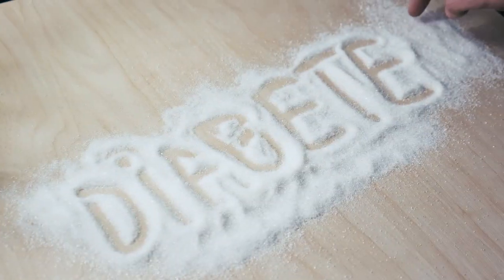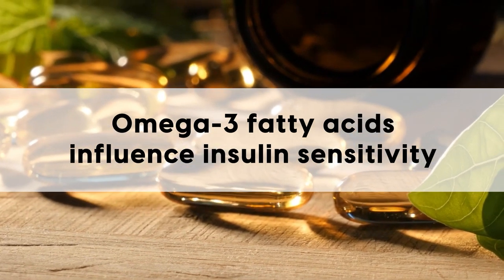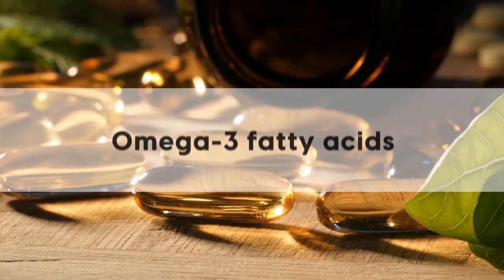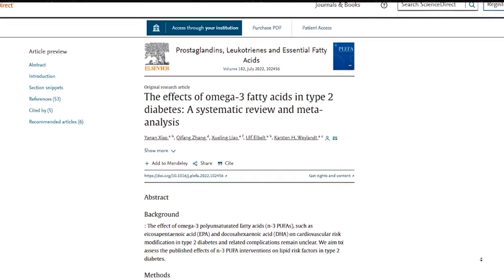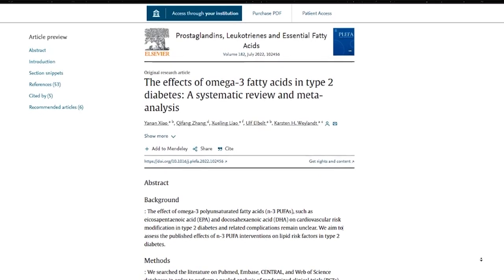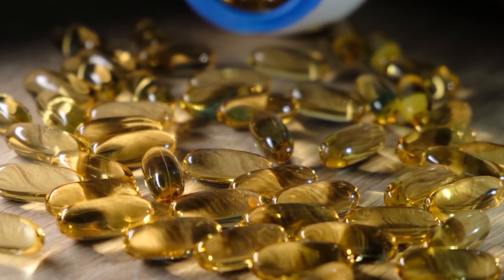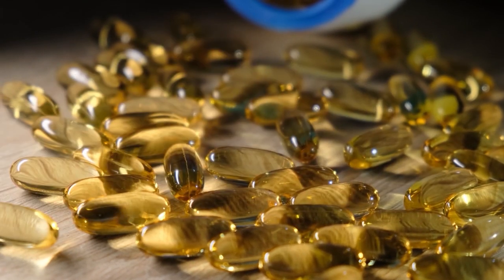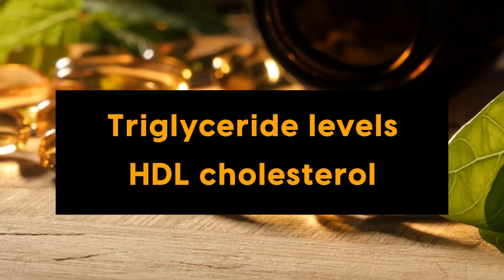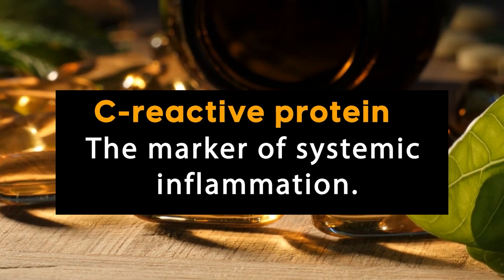But what about diabetes? Many studies have shown that omega-3 fatty acids influence insulin sensitivity, thereby helping to regulate blood glucose levels, such as the 2022 meta-analysis of 46 studies titled 'The Effects of Omega-3 Fatty Acids in Type 2 Diabetes.' It found significant improvements for HbA1c — the marker of long-term blood sugar control — triglyceride levels, HDL cholesterol, and C-reactive protein, the marker of systemic inflammation.